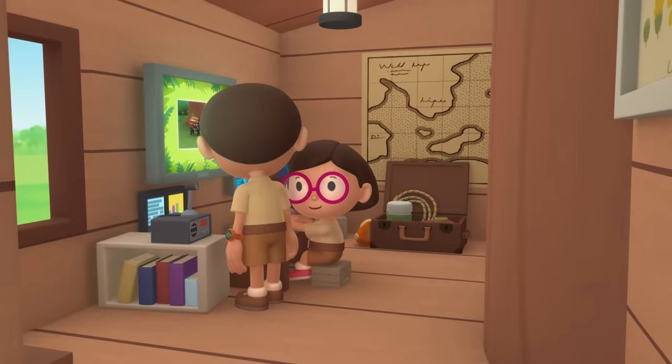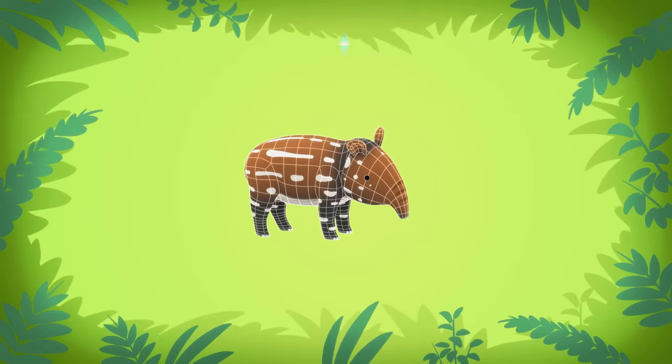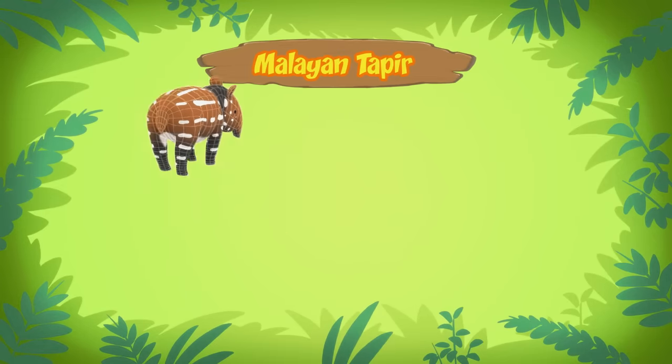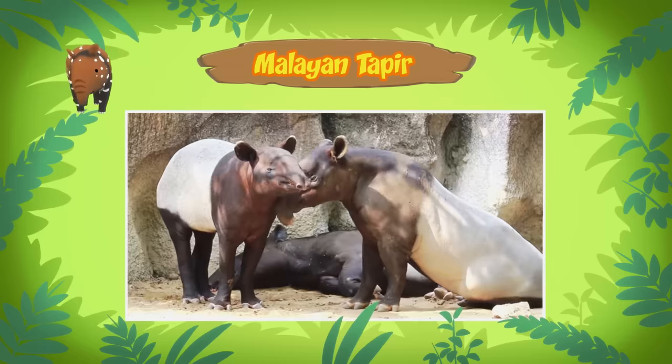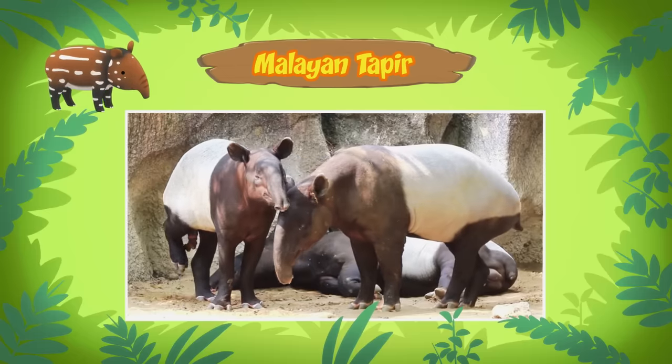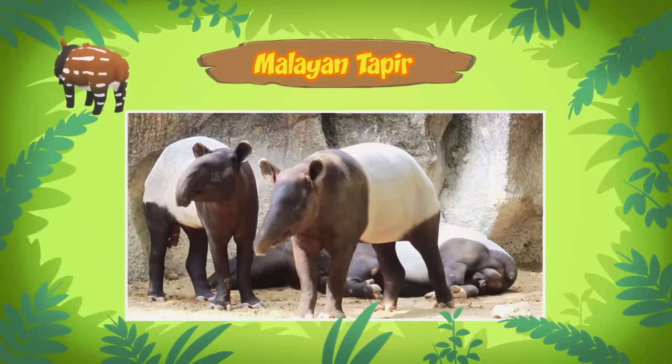Hi Leo! The animal you found is a baby Malayan tapir, also known as an Asian tapir. There are five different types of tapirs, but Malayan tapirs are the only tapirs found in Asia. Why does the baby tapir look so different from its mother?